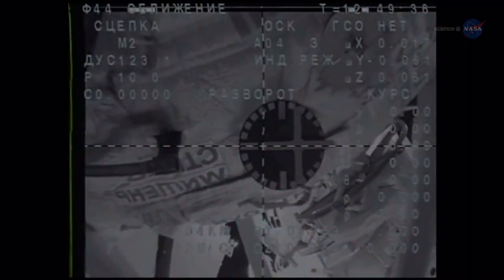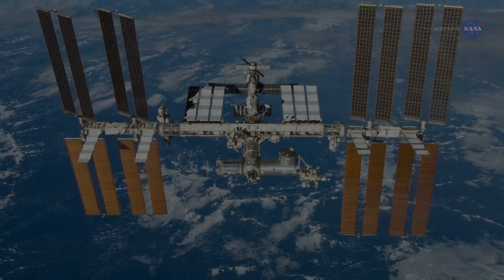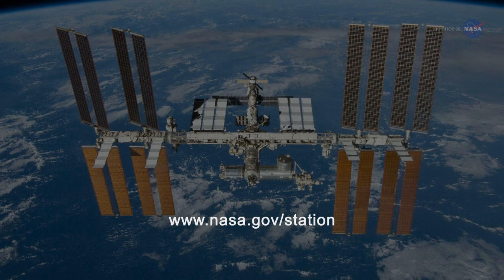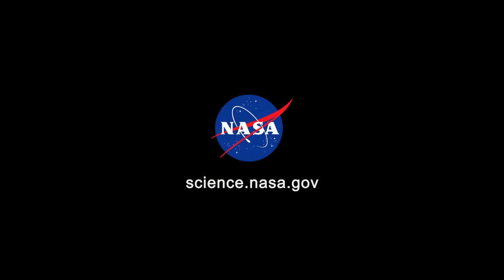Here's hoping they come back in style — no horn rims and hosiery required. For more from the International Space Station, go to www.nasa.gov/station. For news from the always fluid world of science, visit science.nasa.gov.